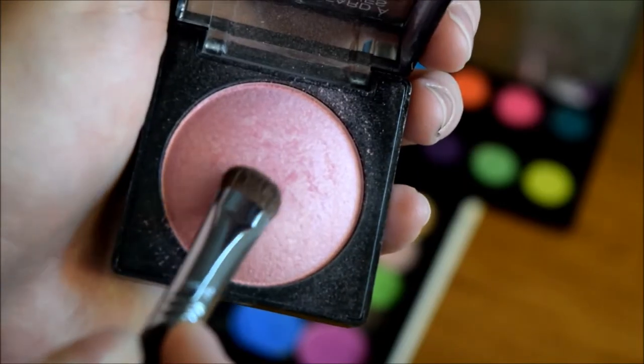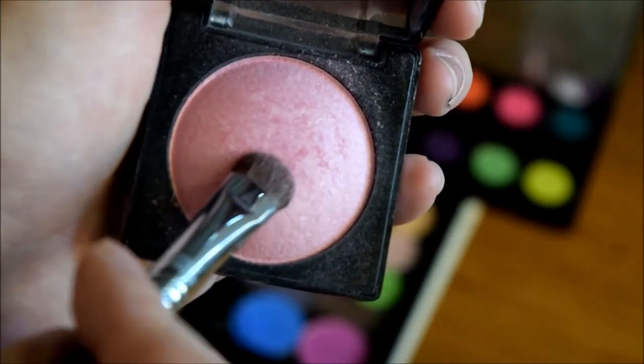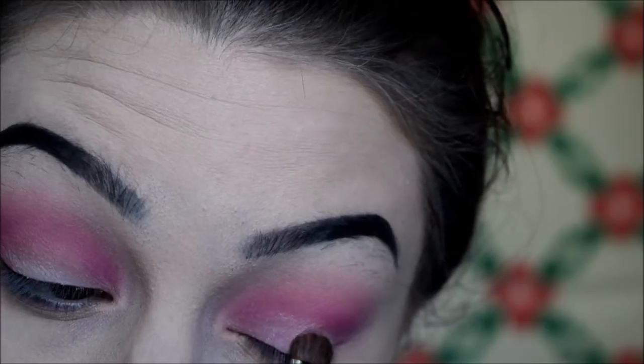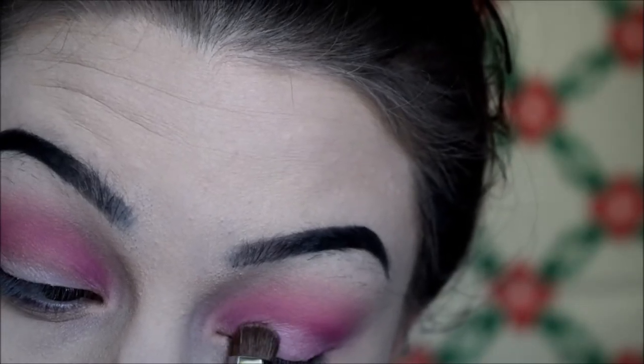Then I'm going in with my blush on the Sigma E55. This is NYX Baked Blush in Full-On Femme, and I'm just going to dust that onto the lid and into the inner corner for a little pop of shimmer and to keep the theme of pink alive.